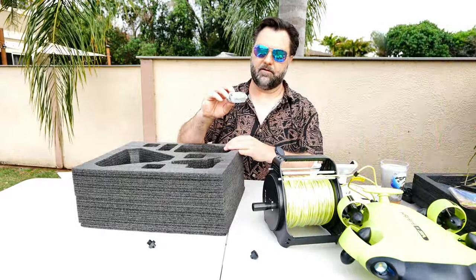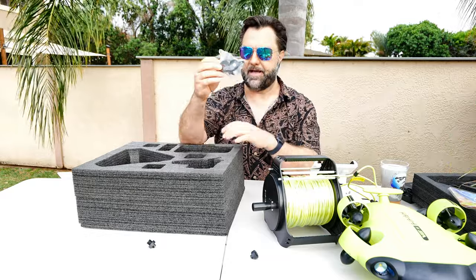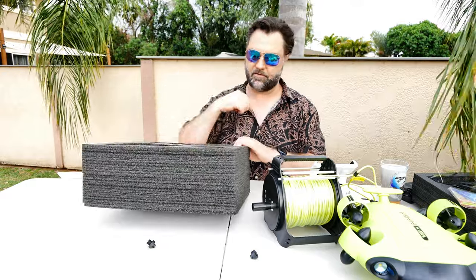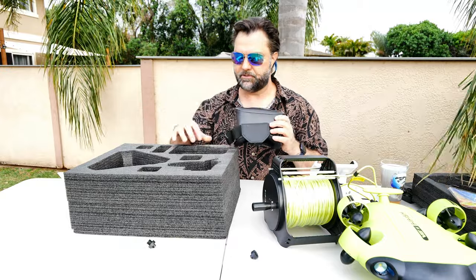We also get a little set of two extra propellers. You don't get six extra — just two in this bag. So if you hit some rocks or get weeds in there and chew up your propellers, at least you've got two spares.